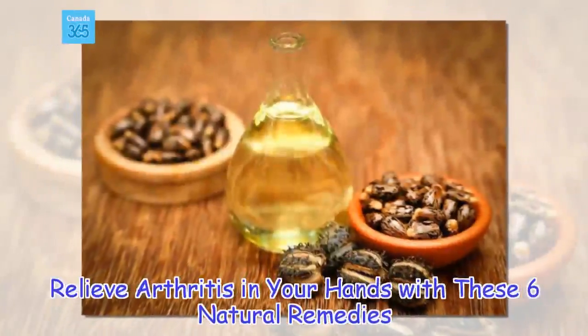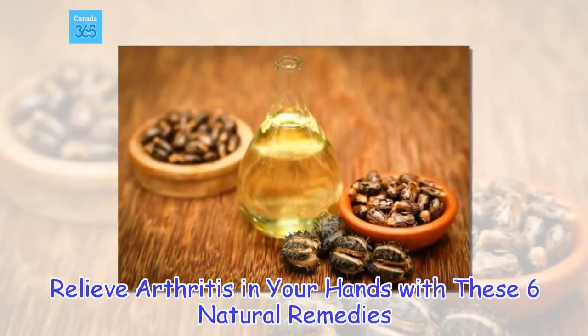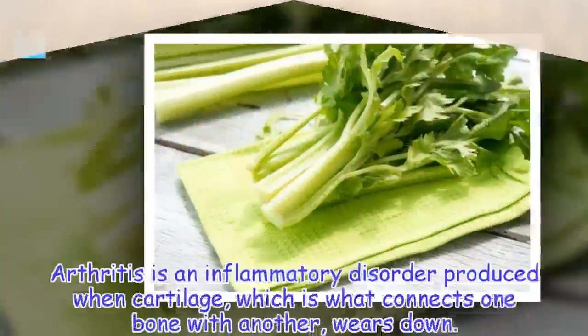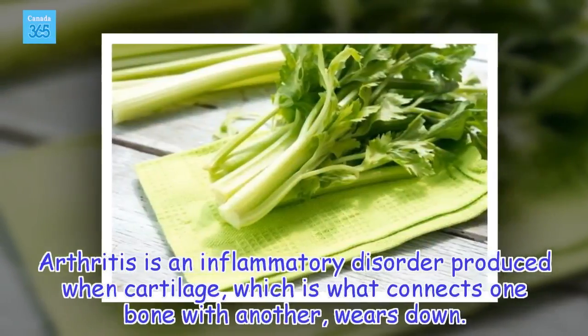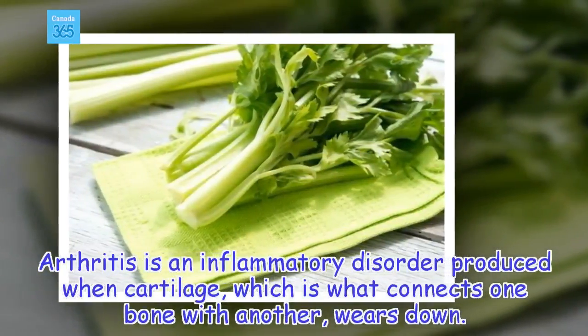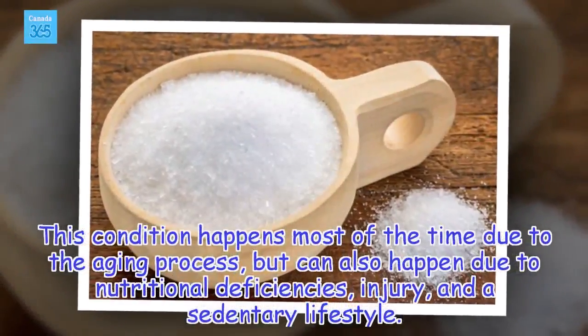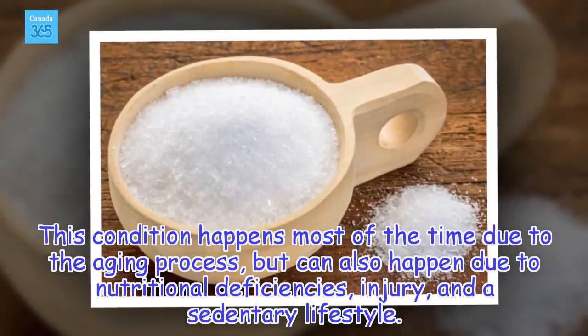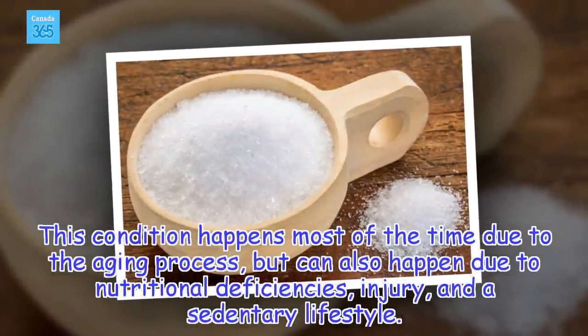Relieve arthritis in your hands with these 6 natural remedies. Arthritis is an inflammatory disorder produced when cartilage, which is what connects one bone with another, wears down. This condition happens most of the time due to the aging process, but can also happen due to nutritional deficiencies, injury, and a sedentary lifestyle.